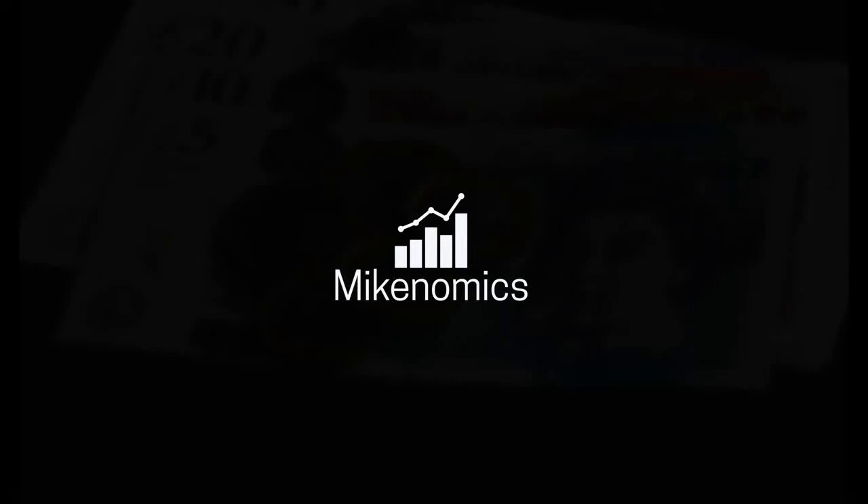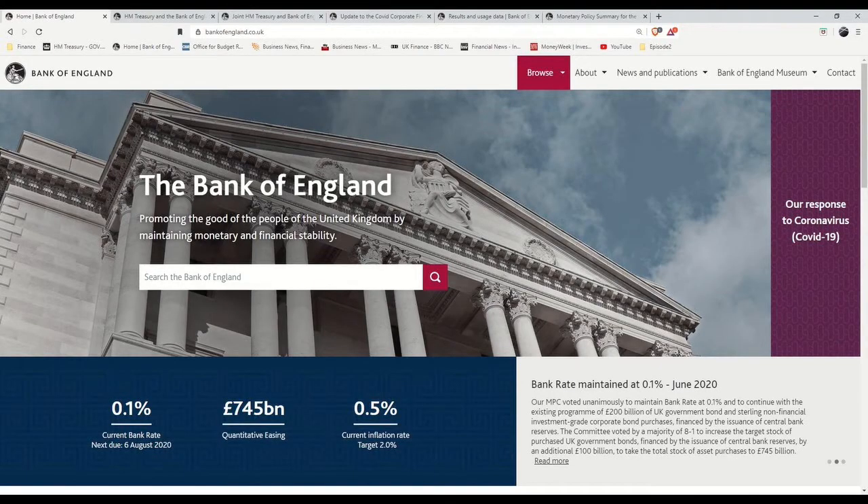Hi, I'm Mike and this is Mikeonomics. This episode I want to take a deeper look into the CCFF. I briefly spoke about it in episode 1 where I reviewed the speech given by Rishi Sunak on 17th of March, but today I'll give a more in-depth breakdown of what it is, how it operates, and we can also take a look at the corporations that are using it.